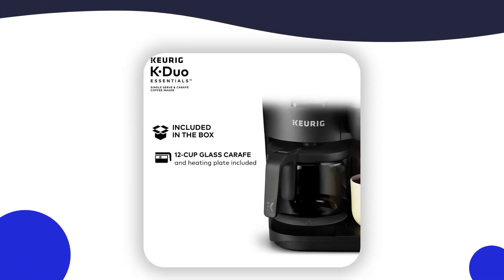Get ready for a delicious and effortless coffee experience with the Keurig K-Duo. Click on the link in the description below to learn more about this product.